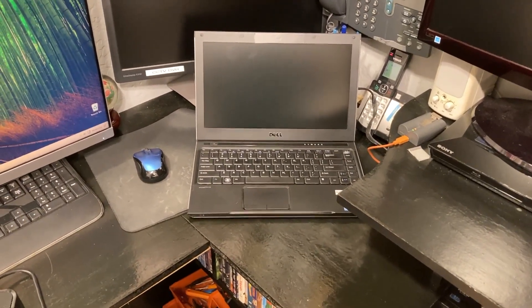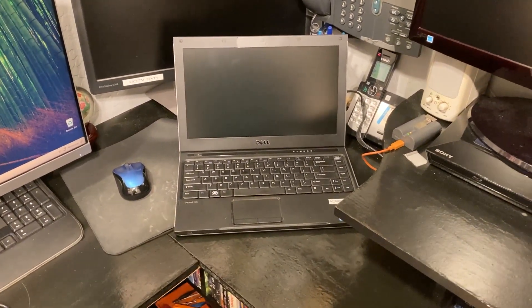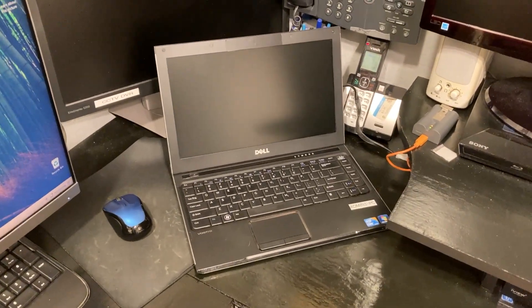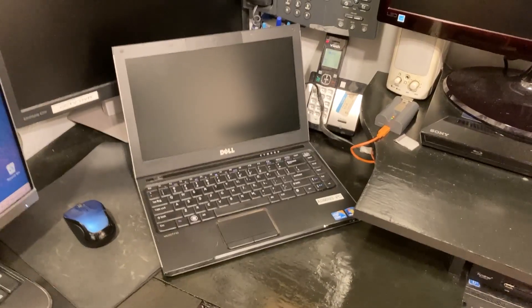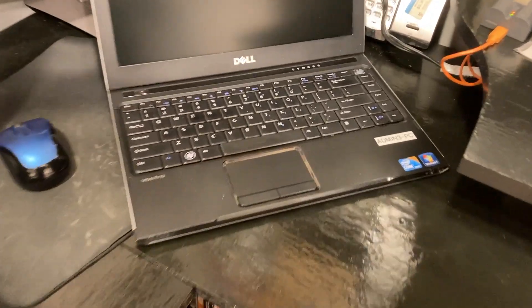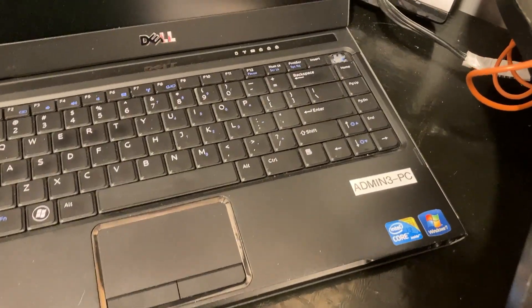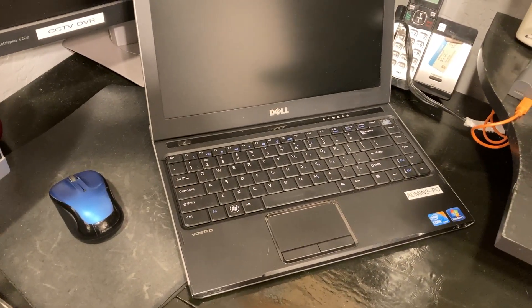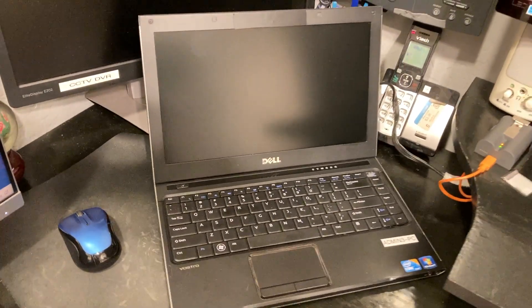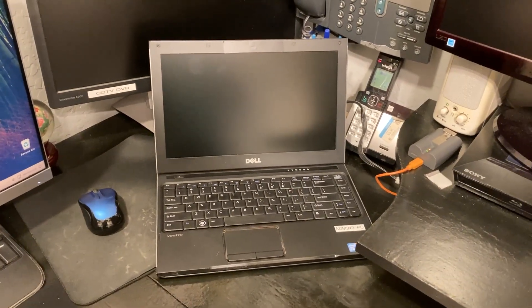Hello YouTubers, so here is another very odd video that I normally wouldn't make on this channel. But here we have a Dell Vostro V130 laptop that was from my high school. I've had it for like five years now — it's one of those auctions I used to do for my high school, buy a bunch of stuff just to keep it.